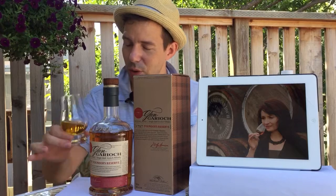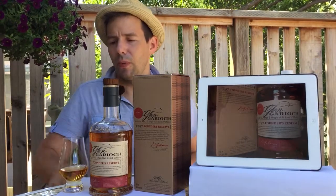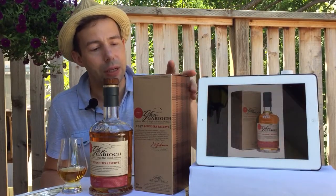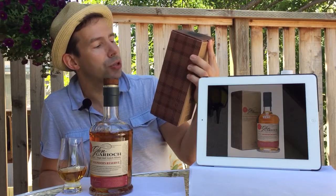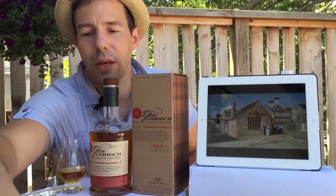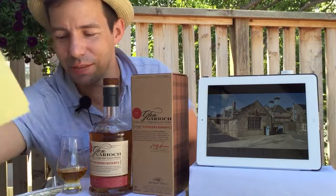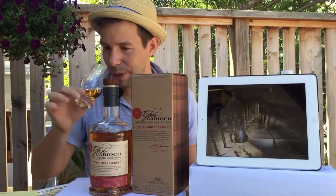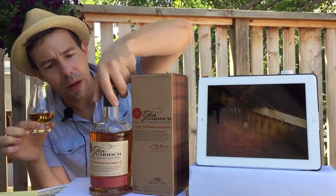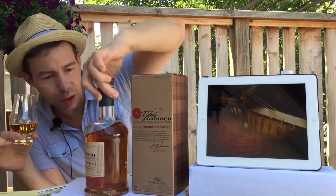No corked whiskey noticed at all here — very, very pleasant aroma, slightly peated. Now, Glengarry — I didn't mention the name of the whiskey. This is the Glengarry Founders Reserve, 1797 Founders Reserve, as it's known. This is 48% ABV, it is non-chill filtered, and it says so on the box. I don't see it on the bottle, however, it is on the box.